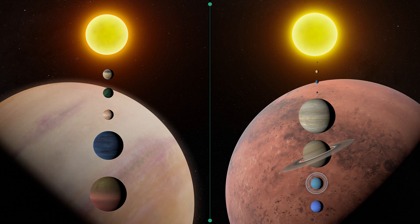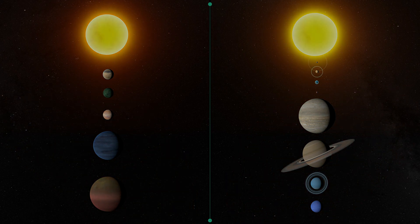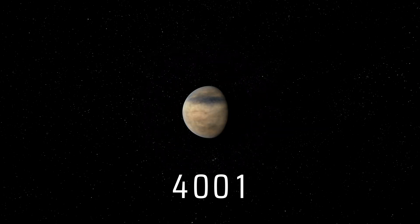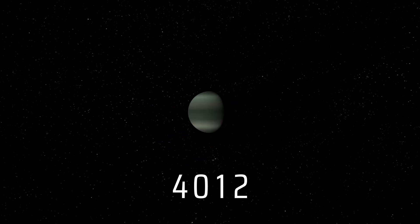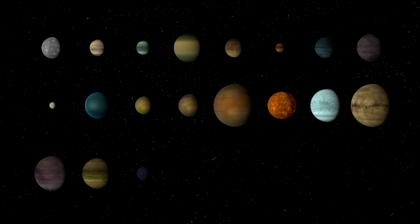We can shed light on this question by comparing our solar system with HD191939. Since the 1990s, more than 4,000 exoplanets have been detected. Through these discoveries, we have uncovered two important planet populations.